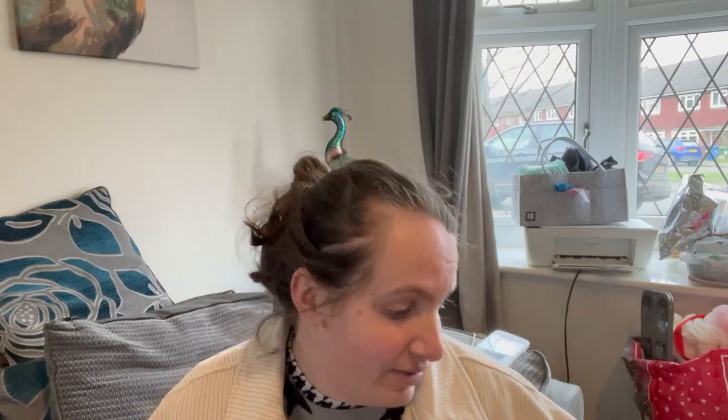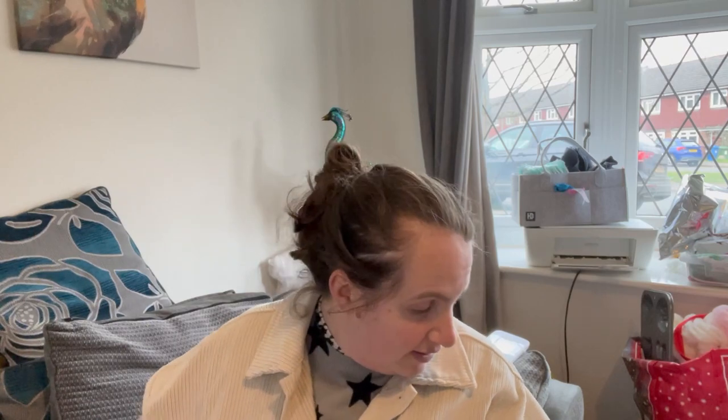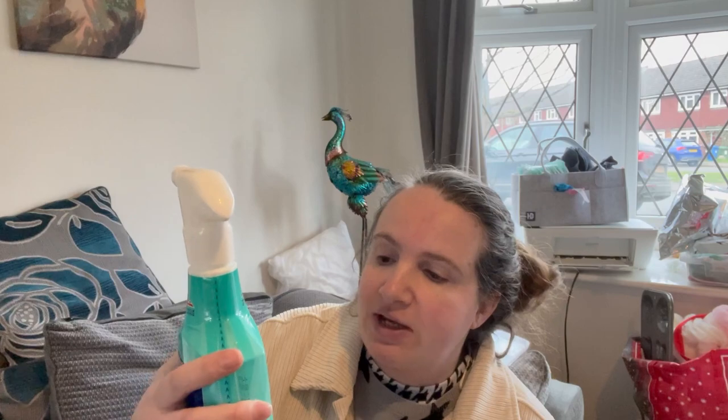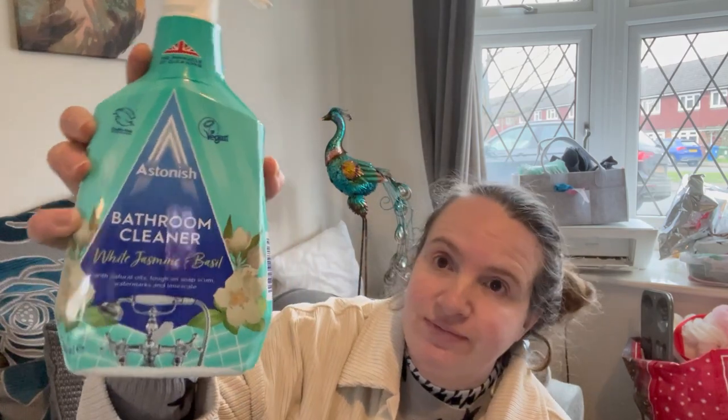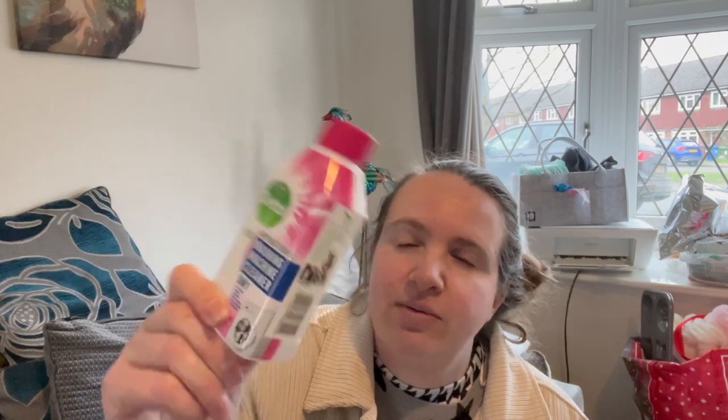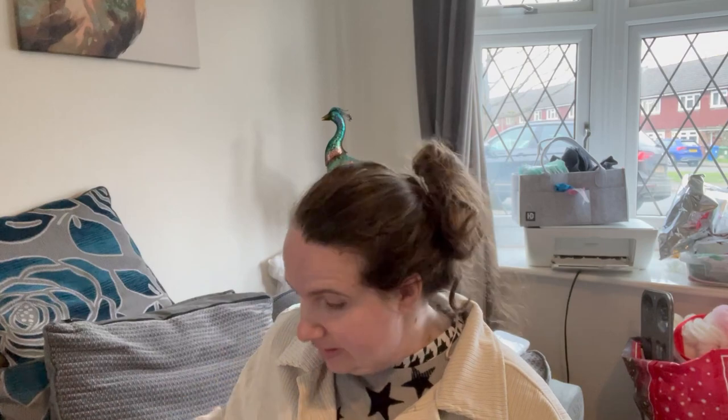This is most of the cleaning stuff, shampoos and things. We needed more bathroom cleaner — this is white jasmine and basil — so I've got a bottle of that to stock up our cupboards. I also got a washing machine cleaner, which I needed. I normally get the Dettol one in green but they had it in pink, so I've got that one to put in the washing machine to clean it out.